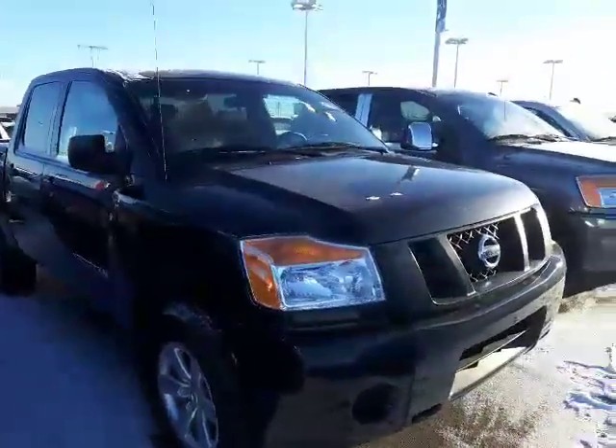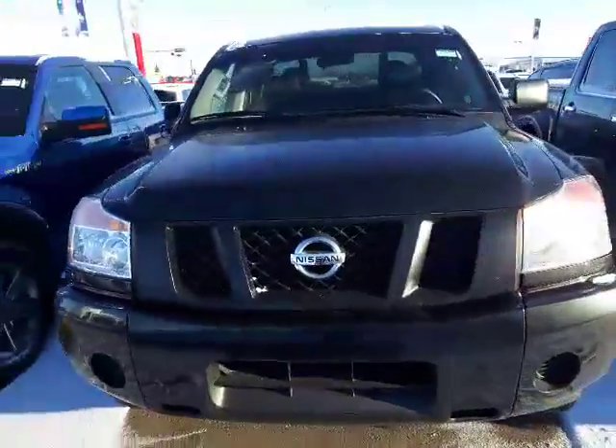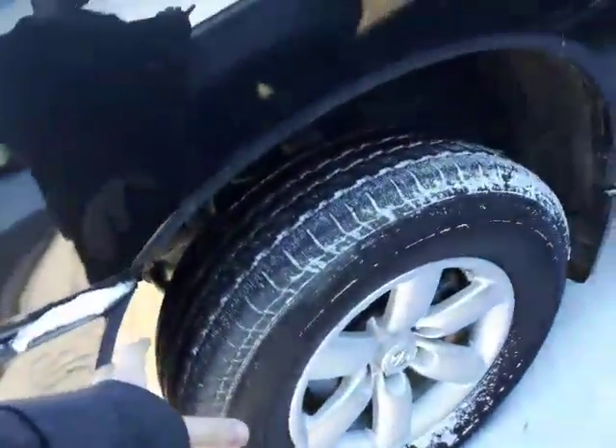Here it is, the beautiful 2015 Nissan Titan. You can see that nice front end. Around the side here you're gonna have your all-season tires with your beautiful alloy rims.